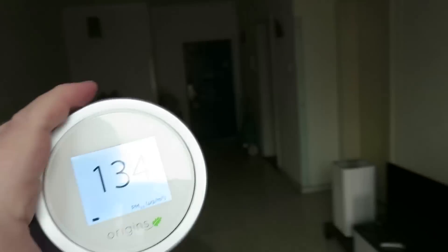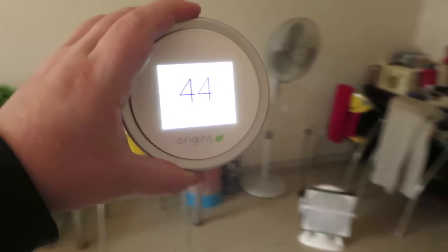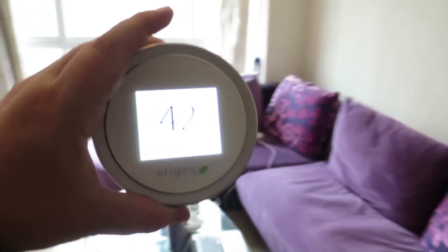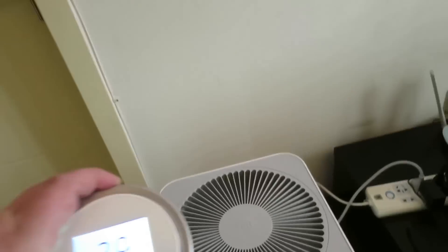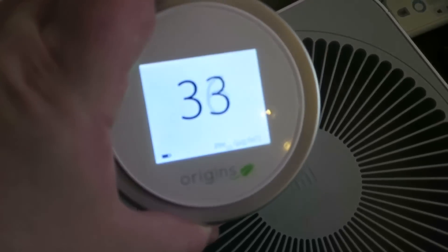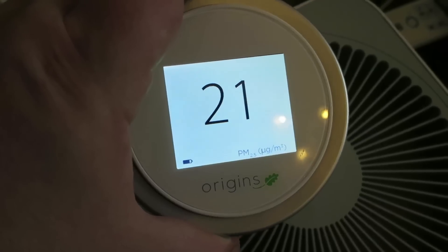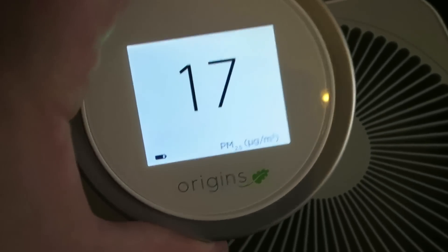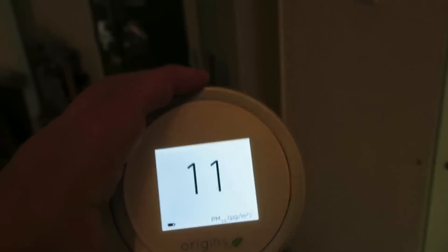When you pull it back inside, you can instantly see the numbers dropping. That shows that the Xiaomi air purifier actually works — you can put the reader right above it and the numbers go down even more. The PM 2.5 numbers do drop. And when I take it away from the purifier, they go right back up again.